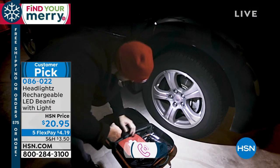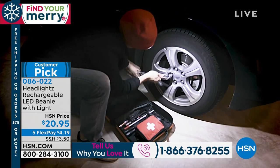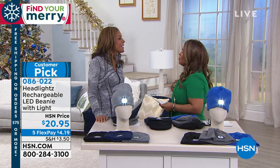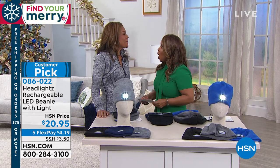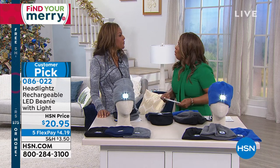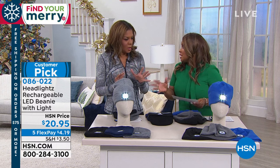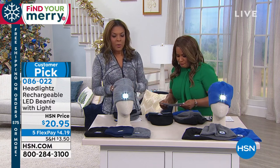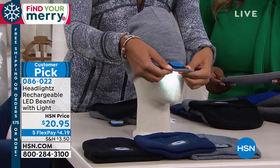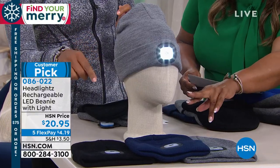We have Raquel Creighton joining us — the developer and creator of this product. This is its third year! We have two different styles to walk through. The first is the knit — it has a fold, and that's where you take out the light. In the knit, we have it available in gray, black, and navy.